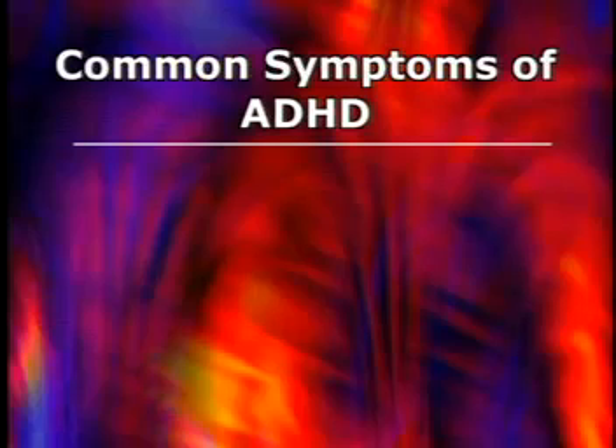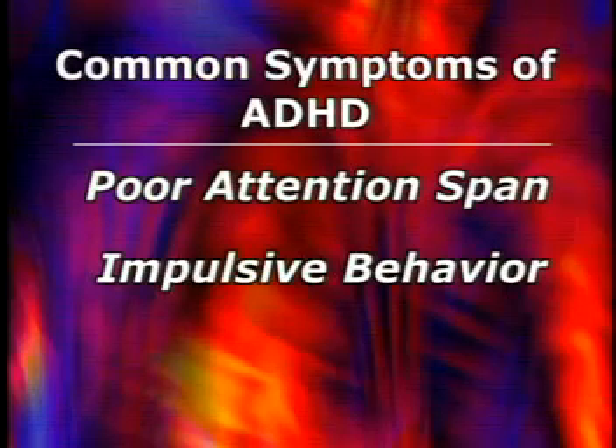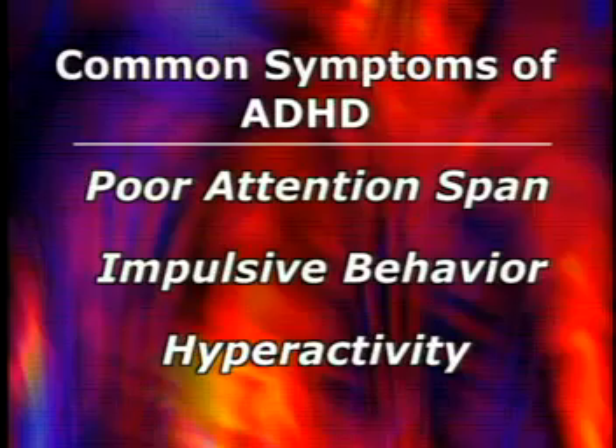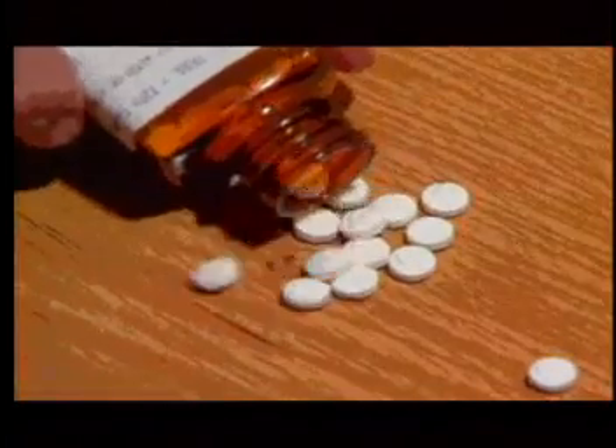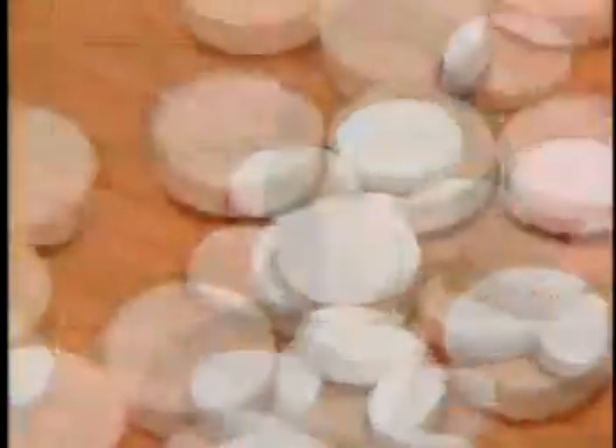Common symptoms of ADHD can include poor attention span, impulsive behavior, and in some cases hyperactivity. Currently, drug treatment is the most widely used approach to control the unwanted behavior associated with ADHD.